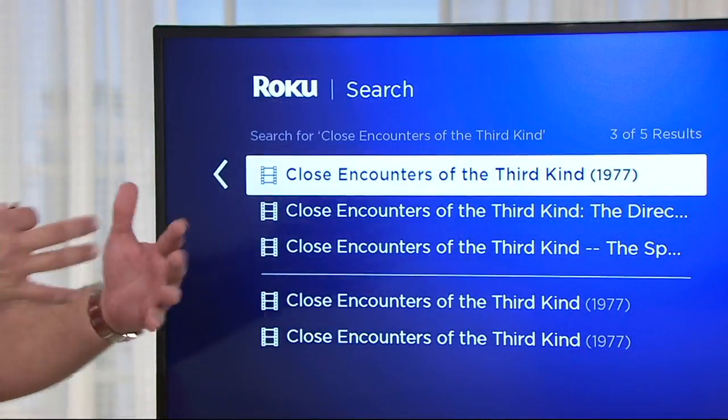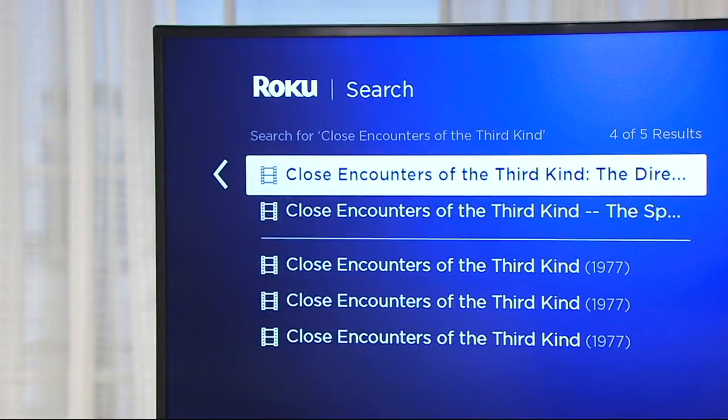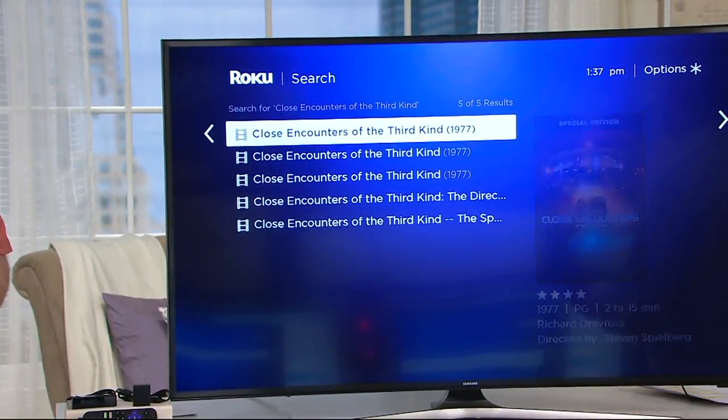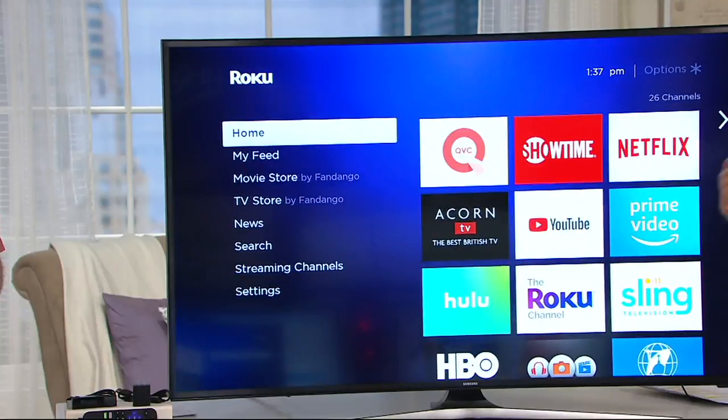That's even more content than what you might find on your cable's on-demand. And it's truly on demand — you don't have to worry about whether it's on network TV, you don't have to worry about whether you missed it, especially a television episode.